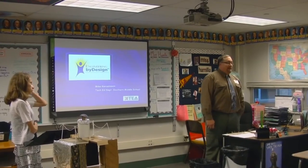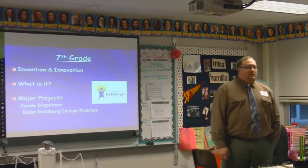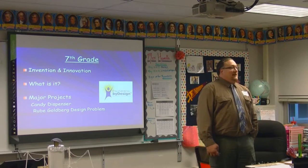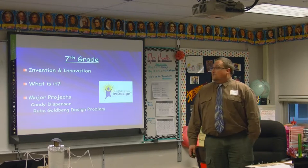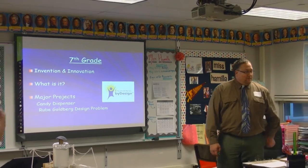I got in at the ground level and got to pilot some of the programs. They flew me out to San Antonio, Texas, and the next year I went to Salt Lake City, so I got to go snowboarding out west for the first time. The curriculum starts with 7th grade, and the 7th grade program is called Invention and Innovation. We discuss what technology is — a human endeavor where we extend our human capabilities, solve problems, and control our environment. The major projects are based around problem-solving assignments.